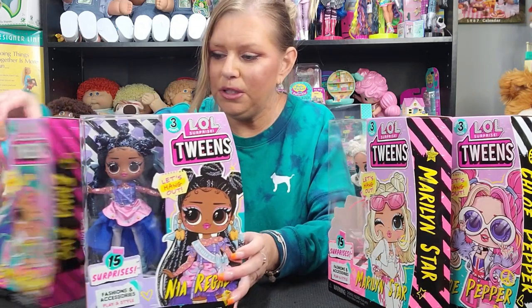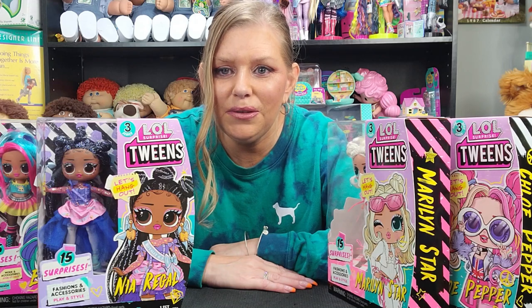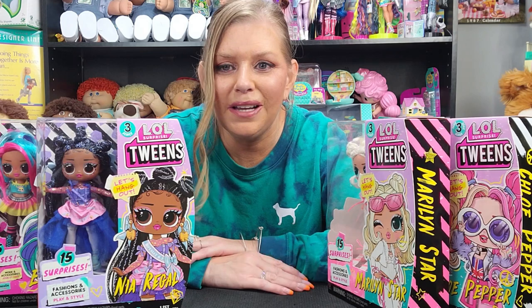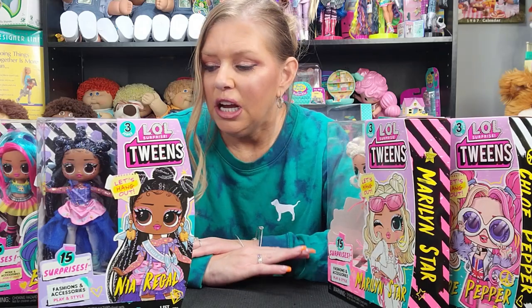I think these are the two that I'm going to open during this video. But don't worry, I'm going to be doing lots of videos for you guys within the next few days. I have even more stuff. This is an amazing time to be a doll collector because there's just so many out there.